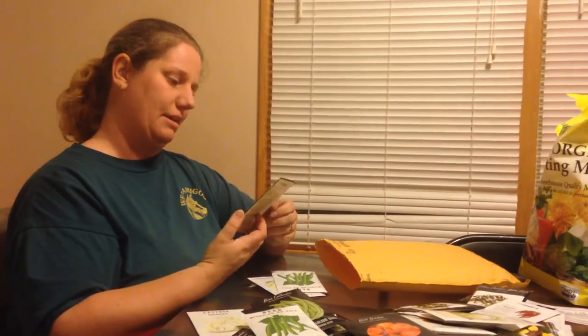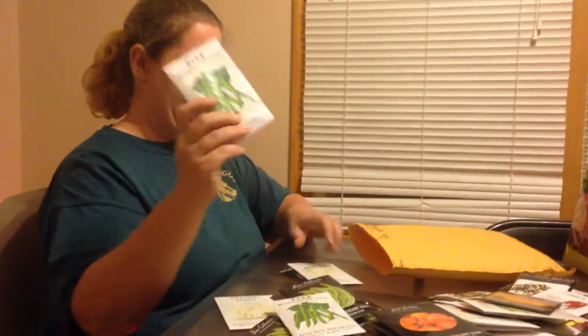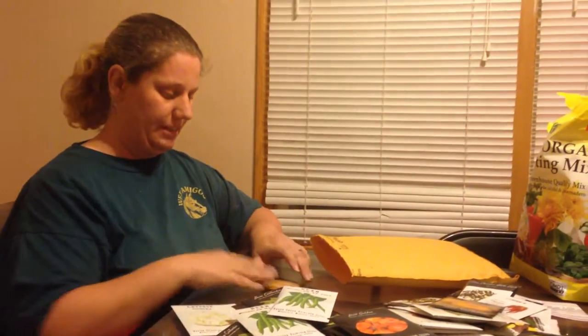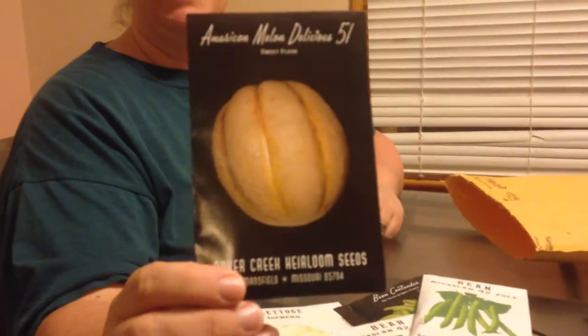Here's another one of our melons — I told you we've got a bunch. It's called Planter's Jumbo Melon. And there's our other iceberg lettuce — my daughter loves her lettuce again, and I love my salads. There are an awful lot of seeds in there so I'm not sure we'll use all of them. Our fourth type of melon is the American Melon Delicious 51. I know that's not a real fancy name, but I'm hoping they come out really good.